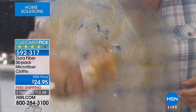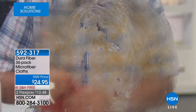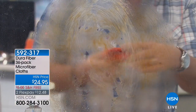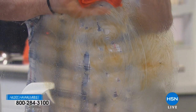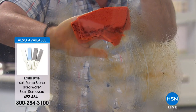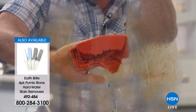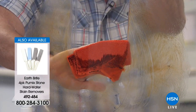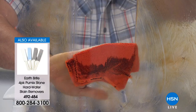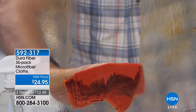I'm not rubbing back and forth aggressively — I'm just pushing down and letting the Dura Fiber cloth do its job. When I get to the bottom, you can see all the grease on it. And that's real axle grease. I'm not going to throw this away — it's already dry, lint-free, and streak-free. And I'm going to wash it 500 times. If you do the math, that is 18,000 washings across this entire kit.